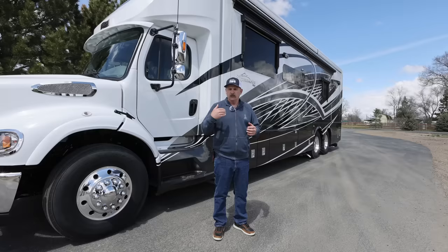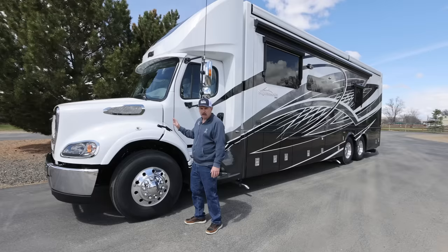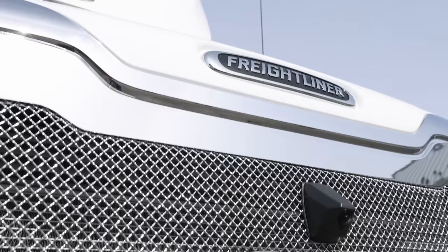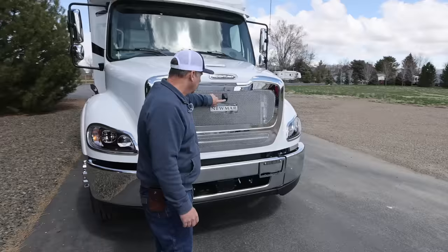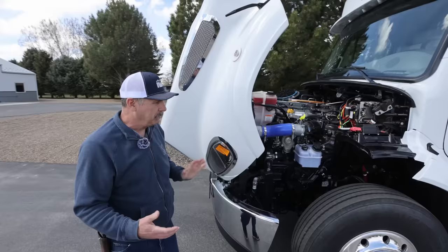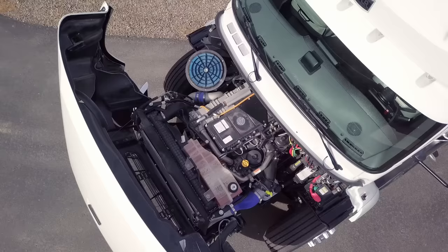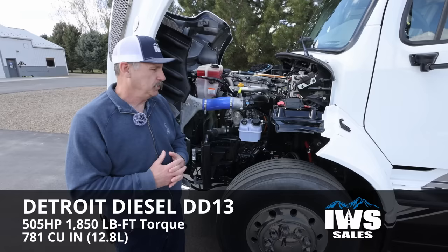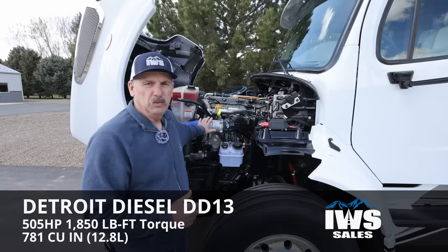With that being said, we're going to start talking about this coach. As you can see, it's a 40-foot model tandem axle. We might just start up here at the engine first. I don't know if you can get a good shot of the grill and the bright work that Newmar does on this coach — it really makes it a very bespoke looking vehicle. Here you can see a front-looking camera on this coach. It also has a crash mitigation system that we'll talk about later. This is built on a Freightliner M2 chassis.